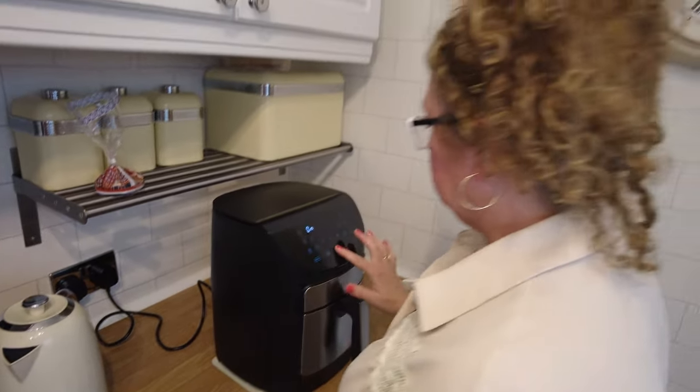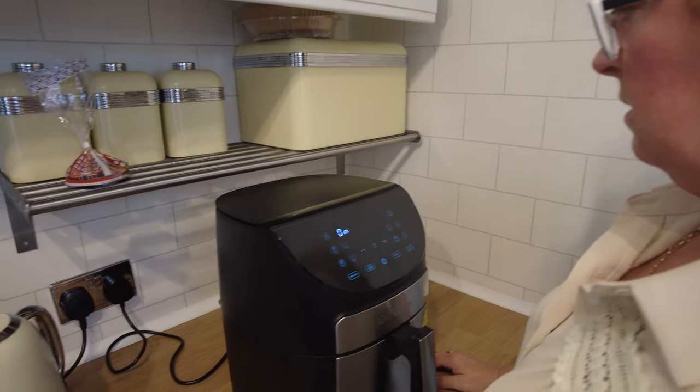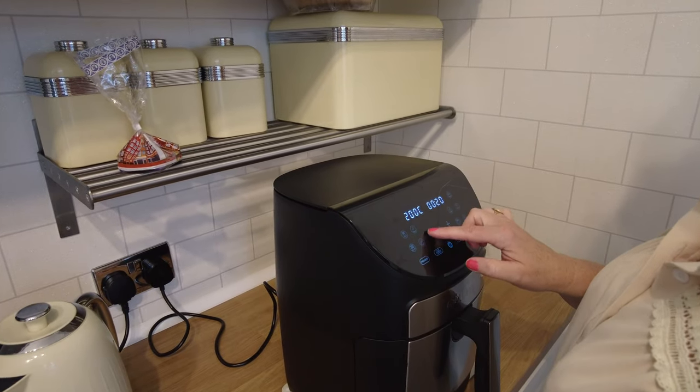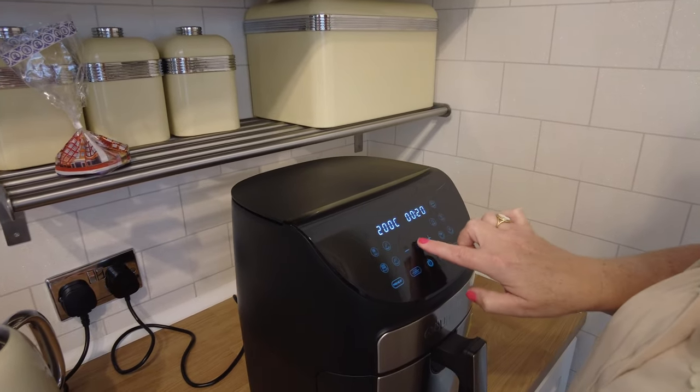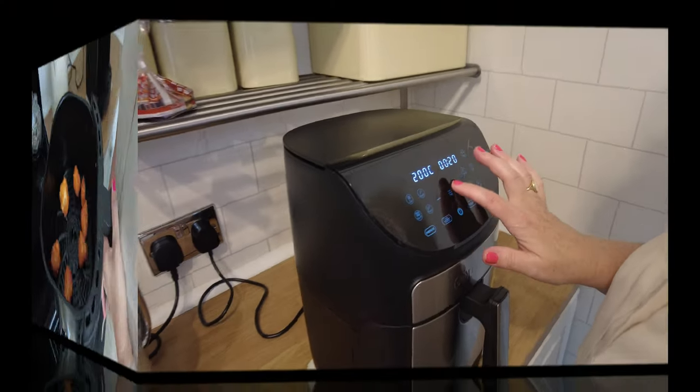It will ask us to put the food in. 200 degrees — actually I'm going to go down. So we'll go back to you in a minute. They worked up. Okay, it looks on.